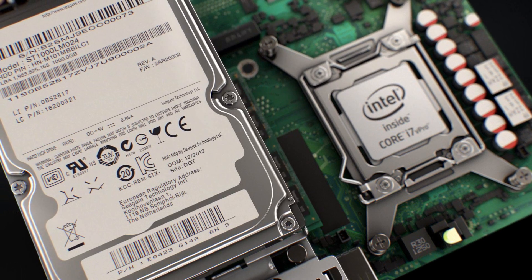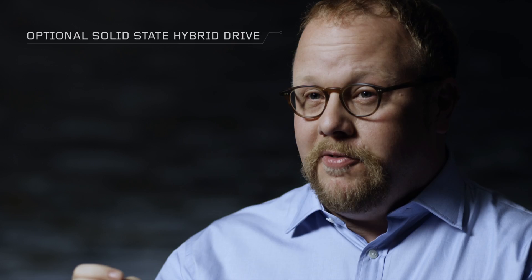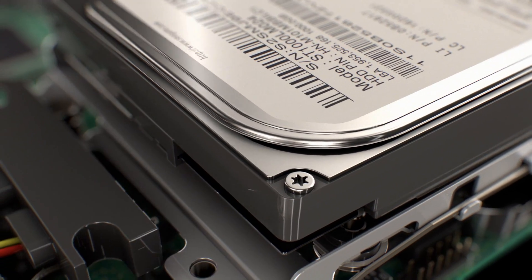What's more, the Tiny is also available with a solid-state hybrid drive. This gives you the speed of an SSD, but with the cost efficiency and massive storage of a traditional hard disk.